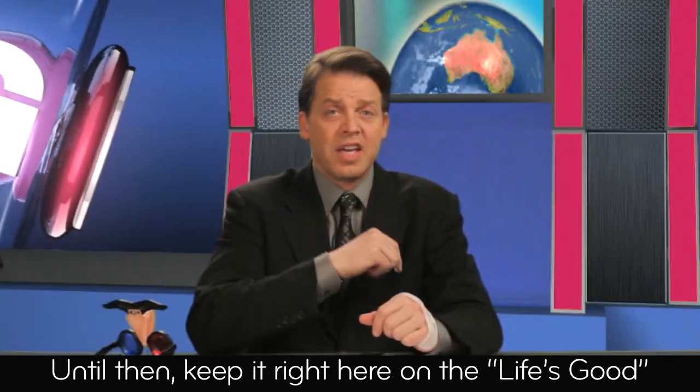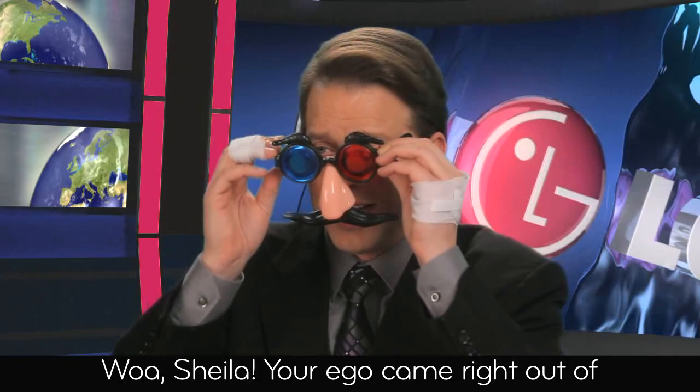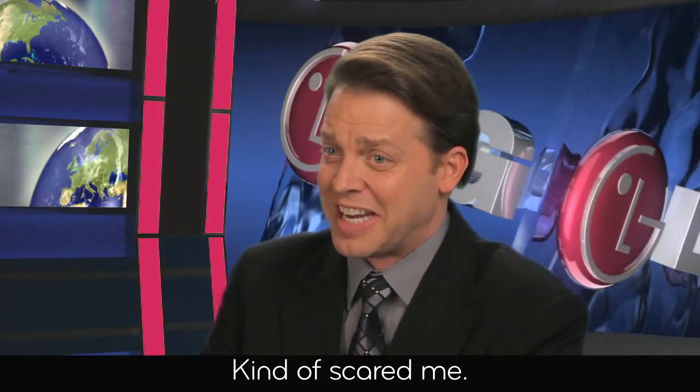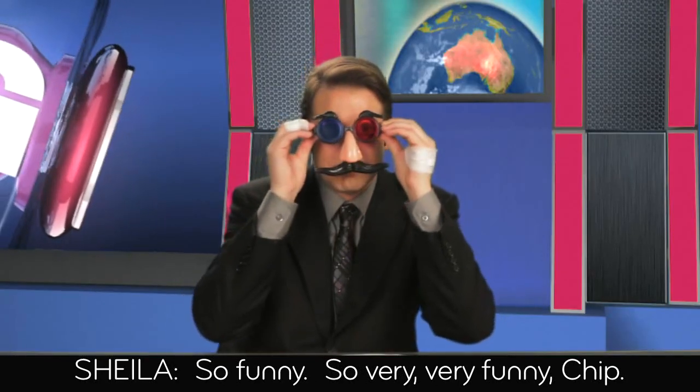Until then, keep it right here on the Life's Good News Network. I'm Chip Finkel. Whoa, Sheila — your ego came right out of the screen at me. Kind of scared me. So funny. So very funny. I hate it now.